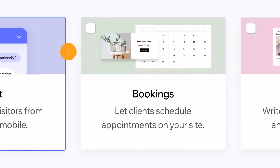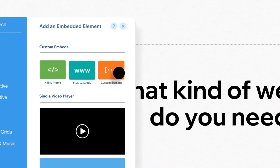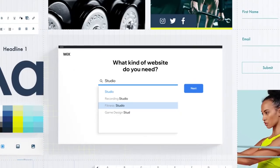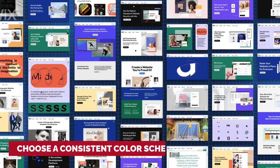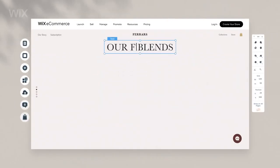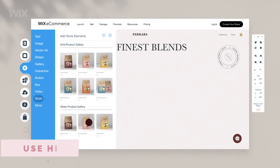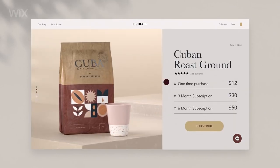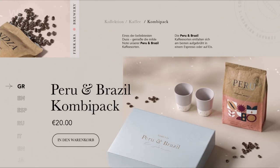Customizing your chosen template is an essential step in creating a stunning website. The drag-and-drop editor in Wix makes it easy to customize your website's design and layout. Here are some tips to keep in mind: choose a consistent color scheme that matches the theme of your website, using the same colors throughout for a professional and cohesive look. Use high-quality images that are relevant to your content, properly sized and optimized for the web.